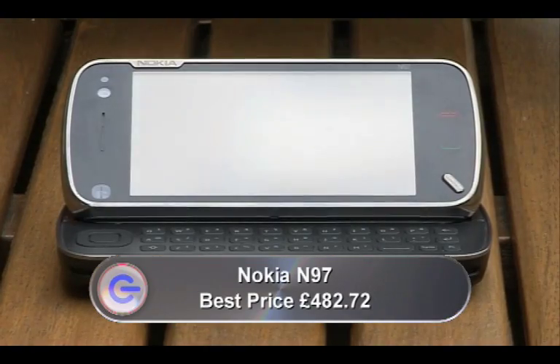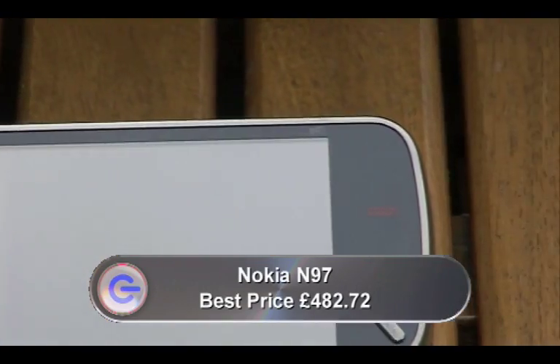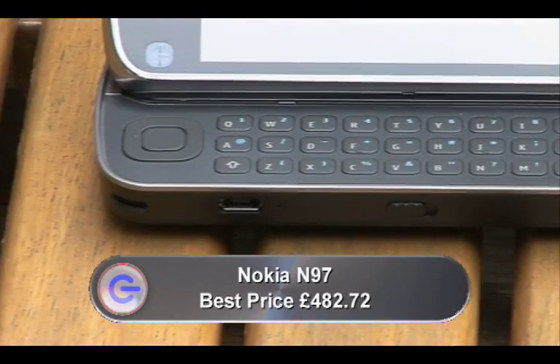I feel as though I've been waiting absolutely ages for this — Nokia's new N97, their first N-series phone with a large touchscreen and a slide-out QWERTY keyboard. So, has it been worth the wait?